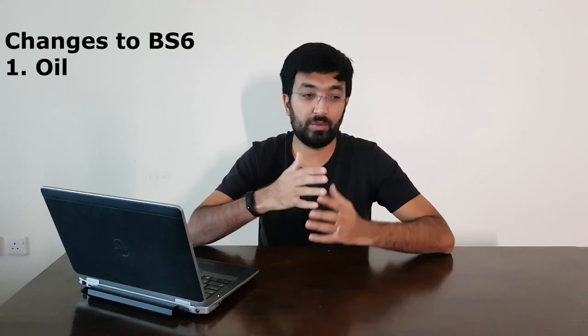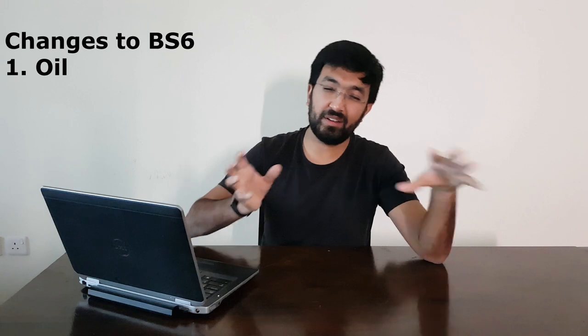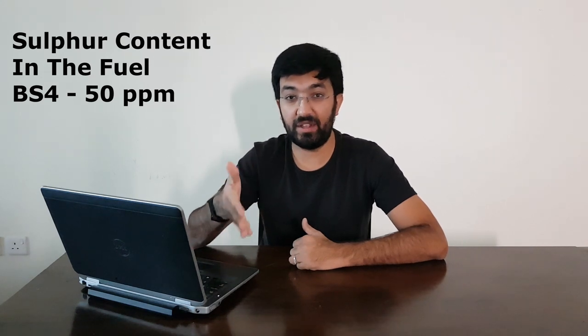If you have a BS6 engine, here are the things that are different from a standard BS4 engine. First, you require a new type of oil because the engine functions differently internally. Also, the fuel has to be different — the previous generation diesel had a sulfur content of around 50 parts per million, whereas the newer BS6 diesel allows only 10 parts per million of sulfur content. That is a massive difference — about five times lower.